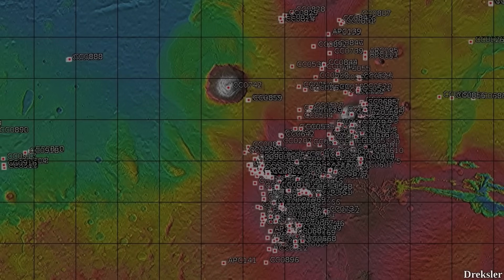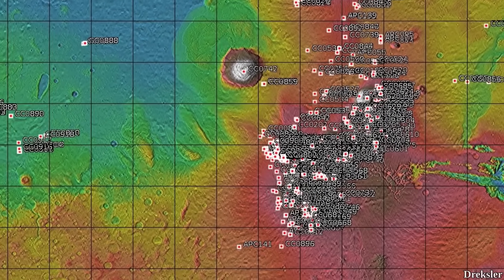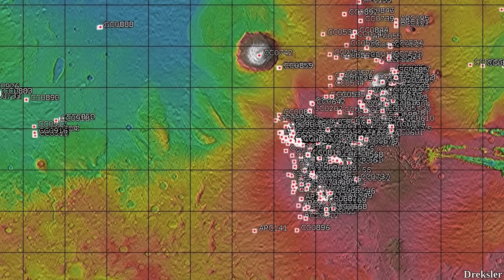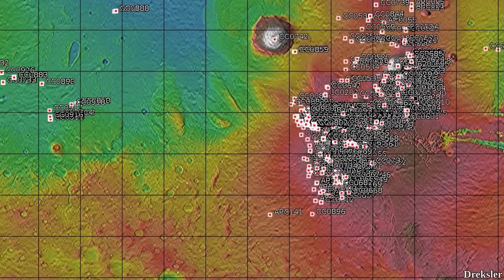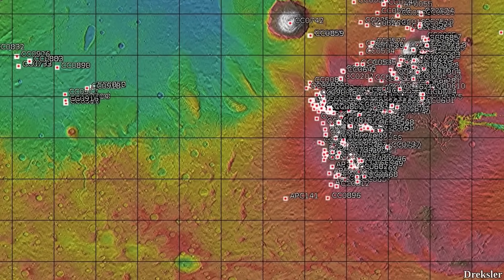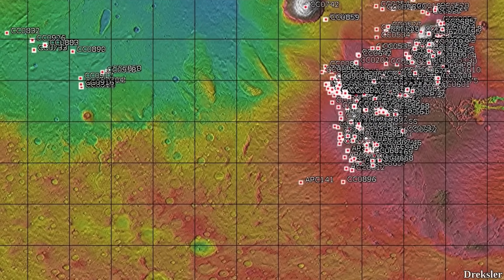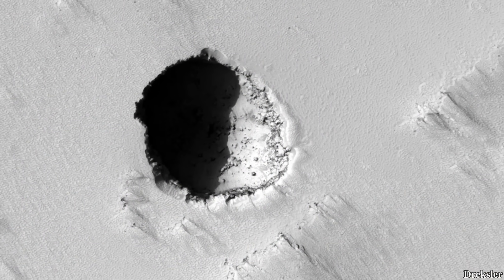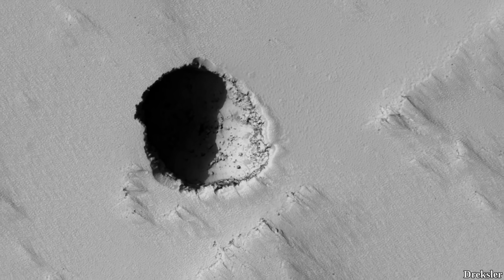The majority of the pits found so far on Mars were found in the Tharsis region. This makes sense because that region was clearly very volcanically active, so there are going to be plenty of lava tube caves. However, another large reason behind why so many pits were found there is simply because those regions were surveyed the most. The rest of the surface wasn't examined as closely, so not only are many other lava tube caves not found, but also potentially different types of caves.